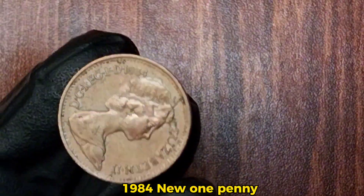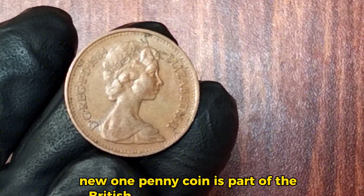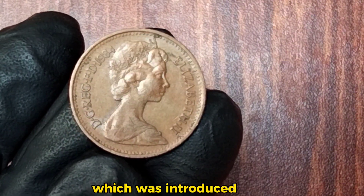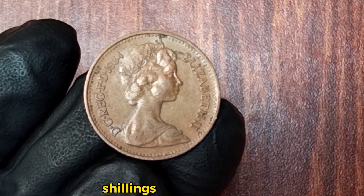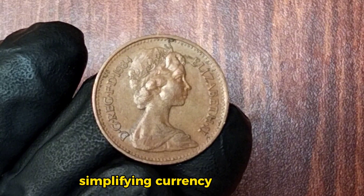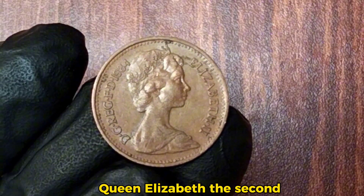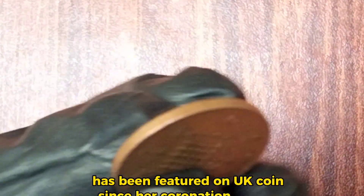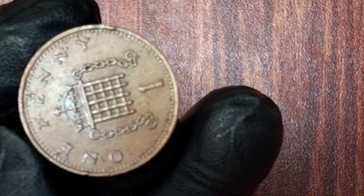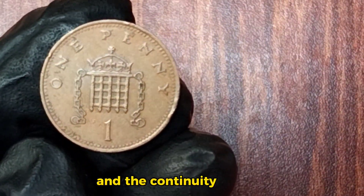The 1984 new one penny coin is part of the British decimal coinage system, which was introduced in 1971. This system replaced the old pounds, shillings, and pence system, simplifying currency in the United Kingdom. Queen Elizabeth II, the longest-reigning current monarch, has been featured on UK coins since her coronation in 1953. The 1984 penny is a testament to her enduring legacy and the continuity of British currency.